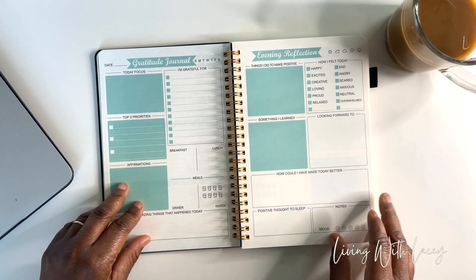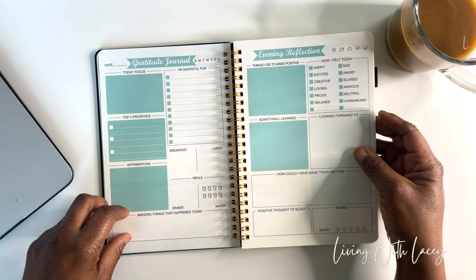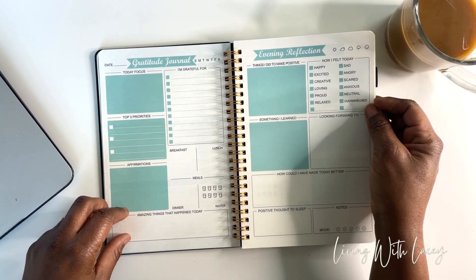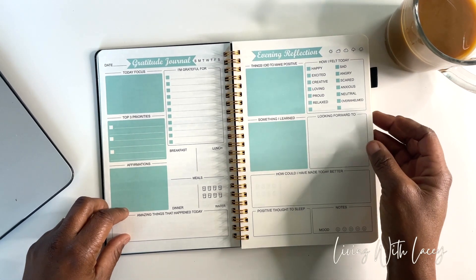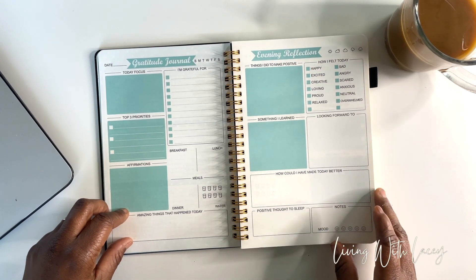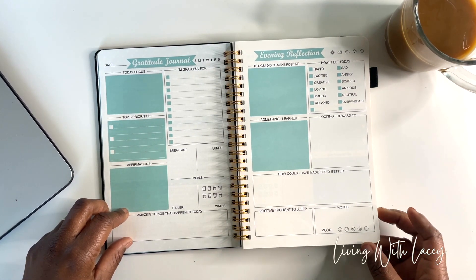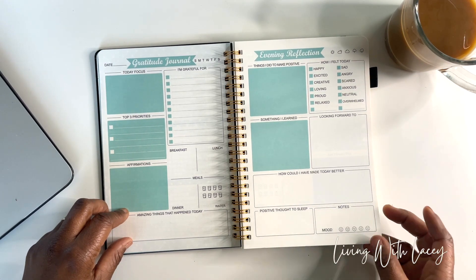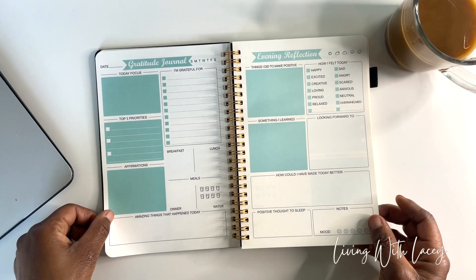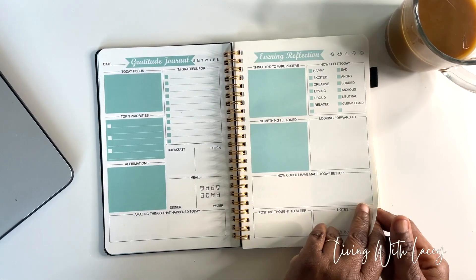You can put in your meals and then 'amazing things that happened today' and 'I'm grateful for.' The next page has evening reflection — it includes what the weather was like, things you did to make something positive, something you learned, and how you felt today: happy, excited, creative, loving, proud, relaxed, sad, angry, scared, anxious, neutral, overwhelmed, or you can add in your own feelings. Then it has 'looking forward to,' 'how could I have made today better,' a positive thought to sleep on, and some notes. You can circle your mood here too.